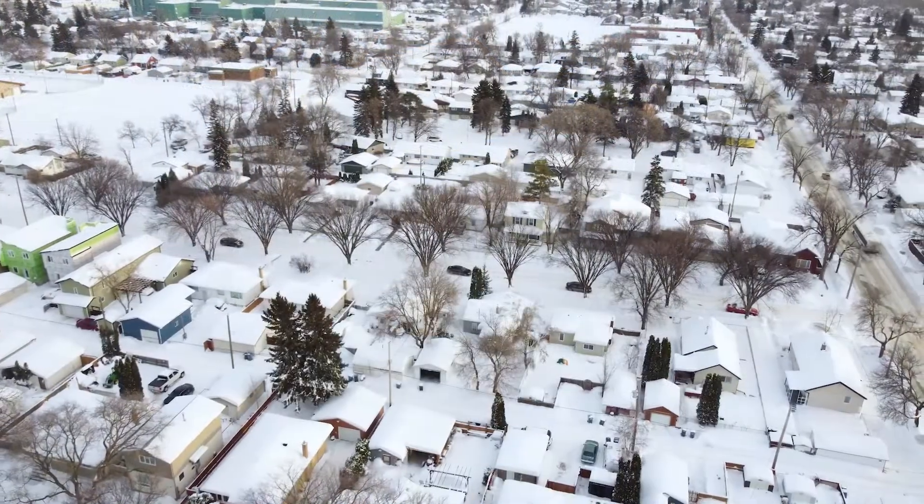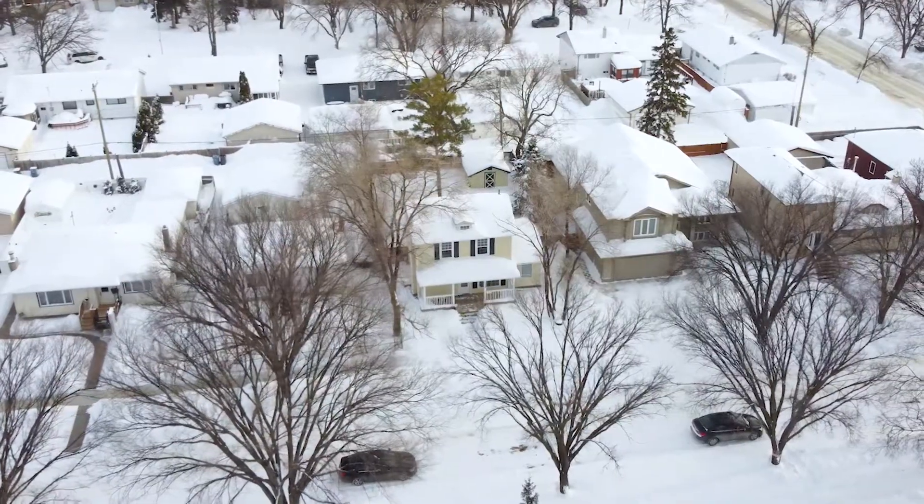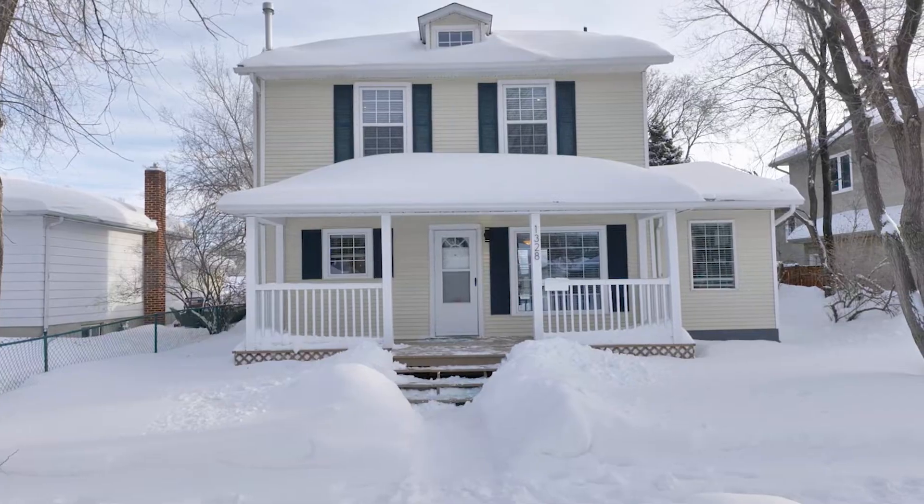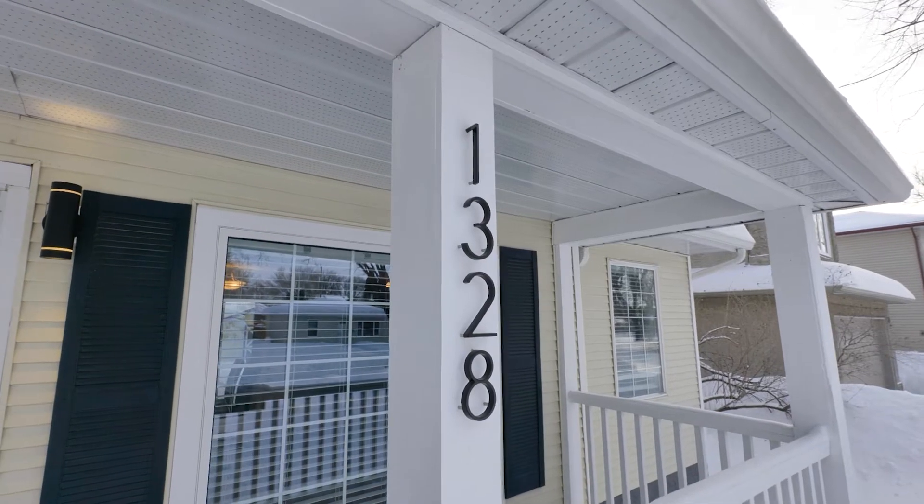The house I'm about to show you is a unique home for a unique person. Here it comes. My name is Dino. I'm with the Nolan Group of Realtors and it's our pleasure to invite you to 1328 Edderton Avenue.